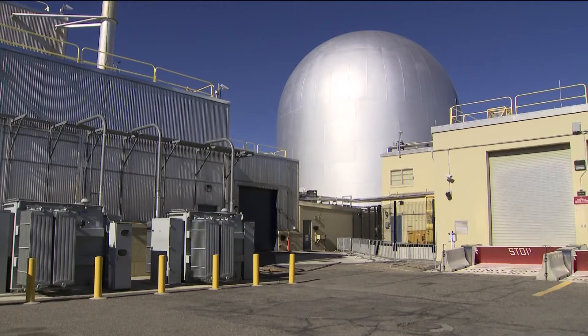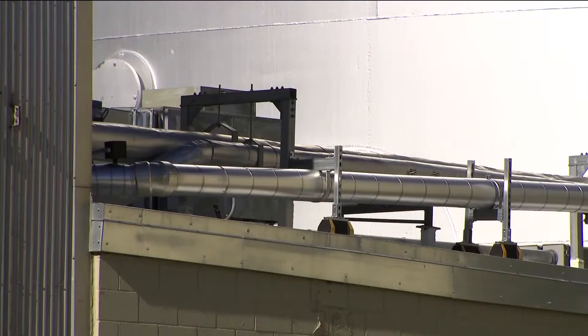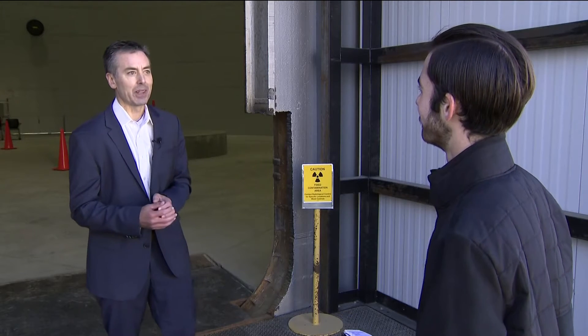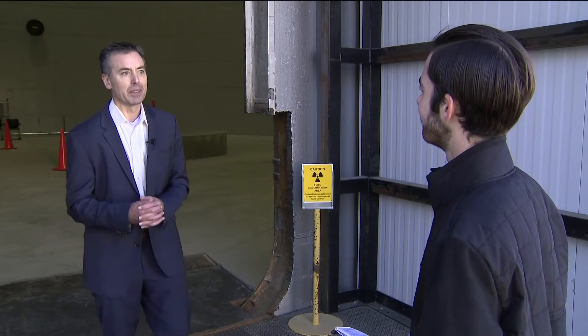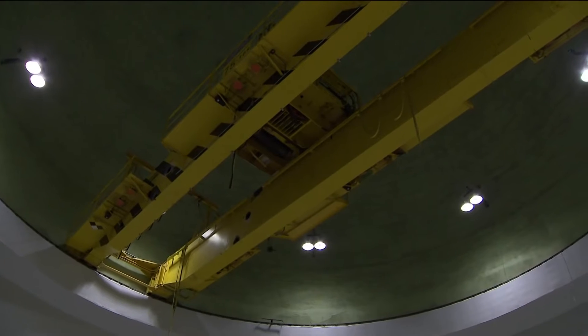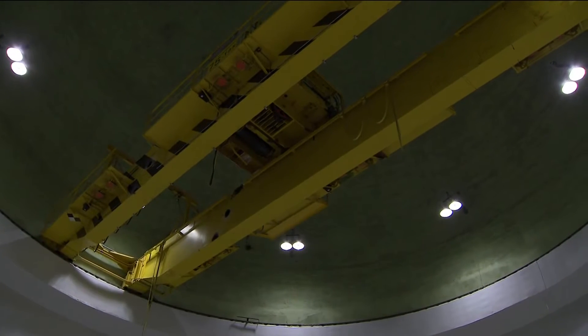We're standing at the materials and fuels complex at Idaho National Laboratory. This is the DOME, which stands for Demonstration of Micro-Reactor Experiments. Over the last 70 years, nuclear energy has gone from factory-sized power plants to things that could soon be made in factories.